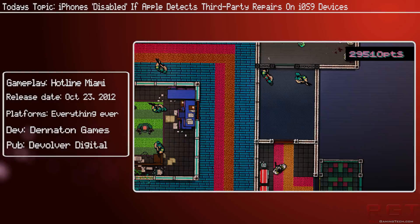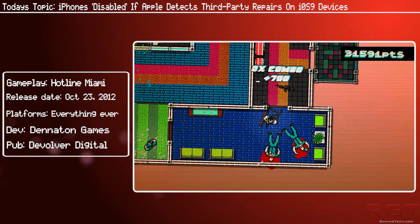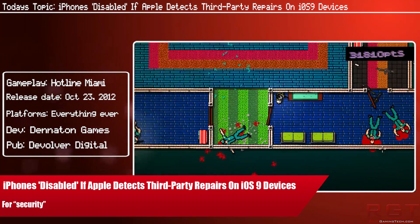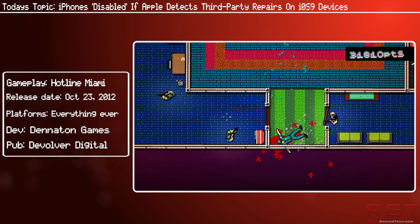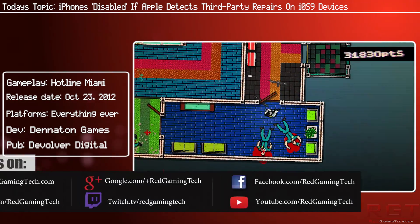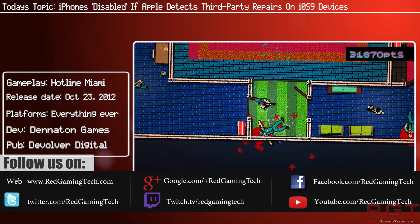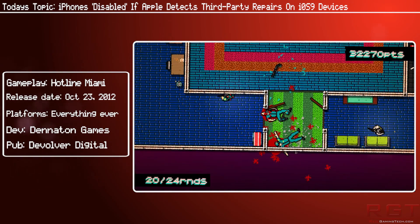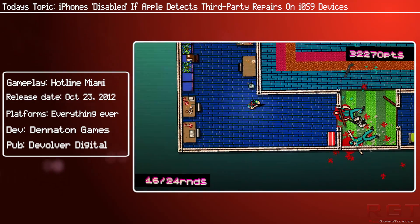Trouble is brewing in Apple land as reports are surfacing that the latest software update for iPhone 6 phones is allegedly rendering the device useless if it detects repairs not carried out by Apple. So if anything goes wrong with your phone — like you drop it, smash your screen — you might take it to a local repair person because it might be easier or cheaper. But apparently, if the iOS handset running iOS 9 detects this, the device will be rendered useless.